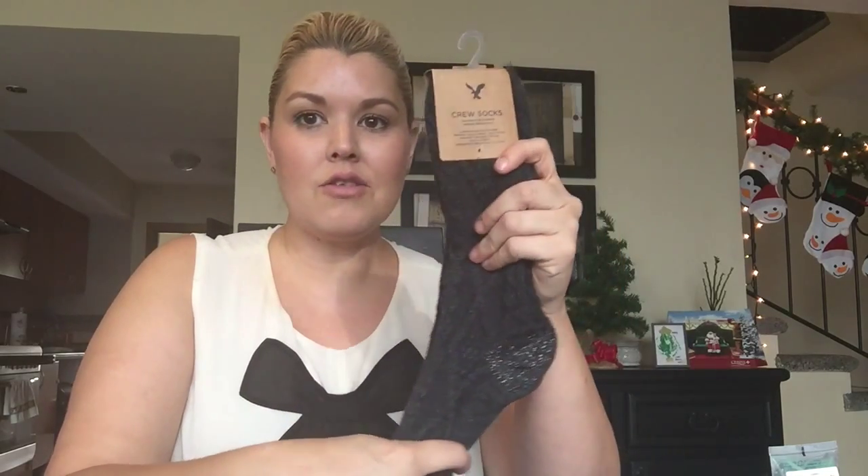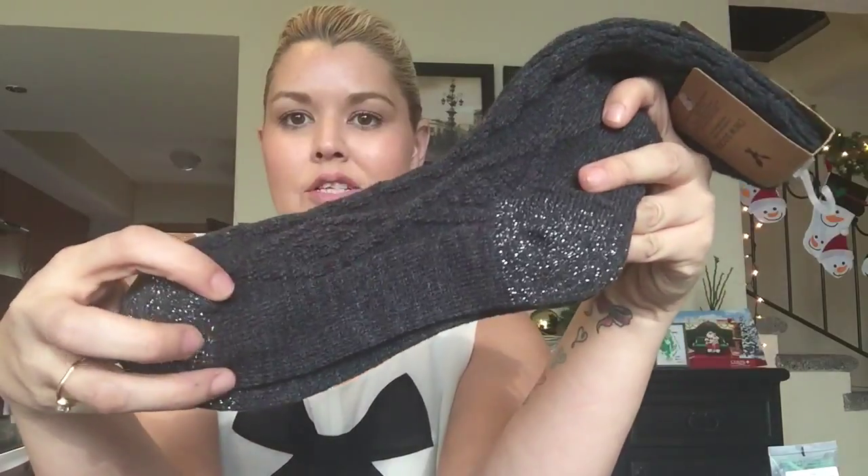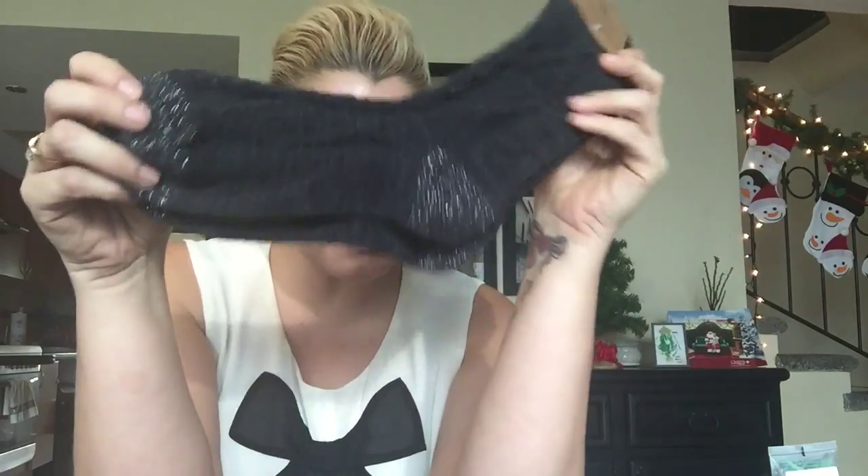Moving on to my daughter's stocking, it's a little bit different. From American Eagle I picked up these really nice socks — socks are always a great stocking stuffer idea. What I really liked about these is they have a sparkly toe and sparkly heel, so they're festive and fun for winter. From Sephora I also picked up a small triple action gentle makeup remover for face, eyes, and lips — a nice little stocking-size bottle.